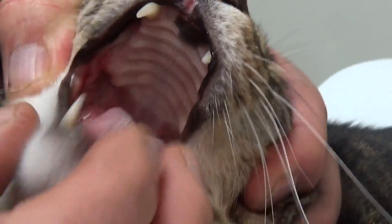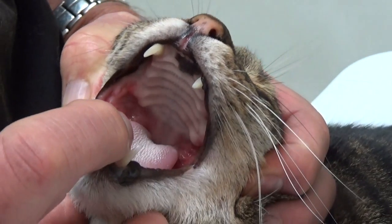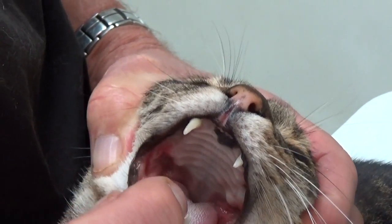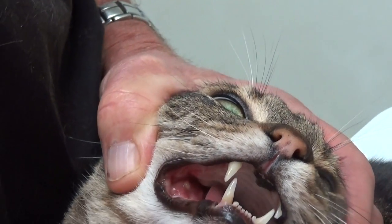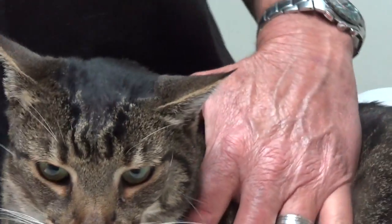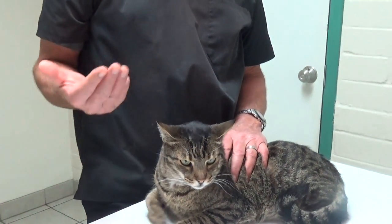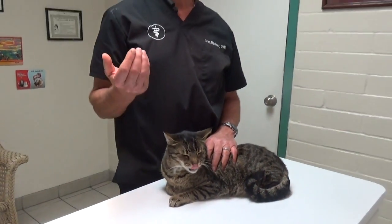We've taken out all of Ronnie's teeth except for the canines, but you can see the inflammation has nothing to do with existing teeth. It's not due to gingivitis, tooth infection, or a reaction to tartar — which can cause gum inflammation in some cats. This is actually due to a viral or bacterial condition.